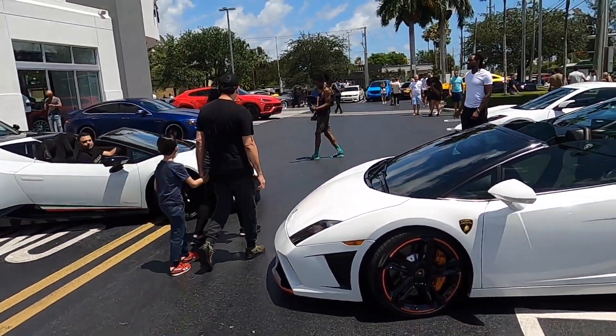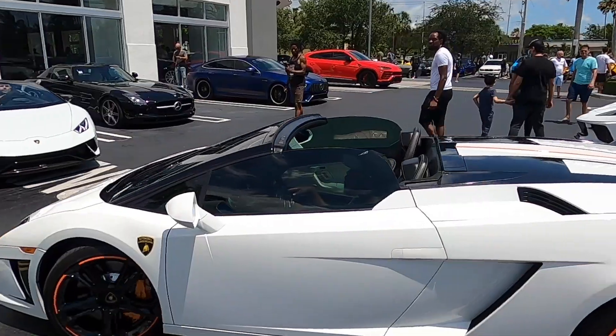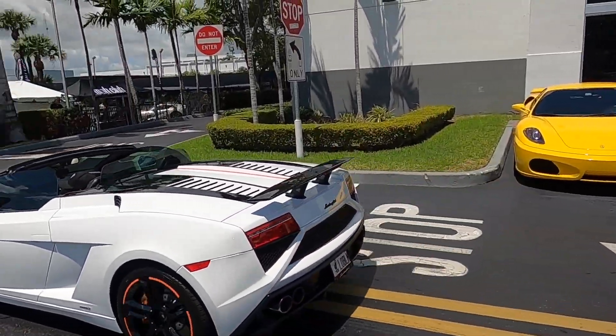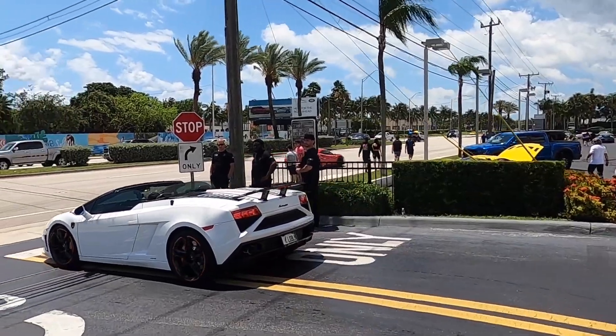They have the white Lambo — Lambos are everywhere at this meet. That's a Gallardo and he's probably gonna get on it as he leaves.